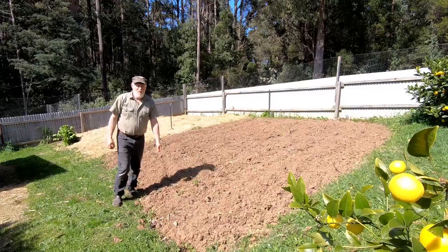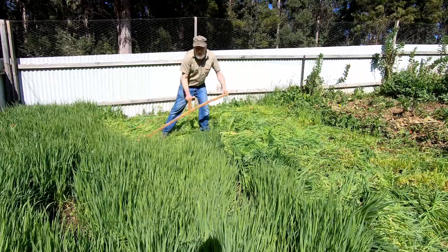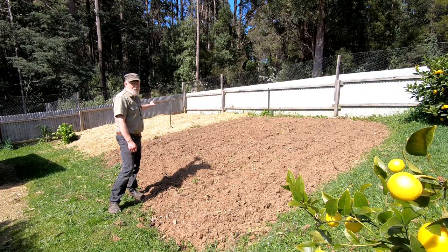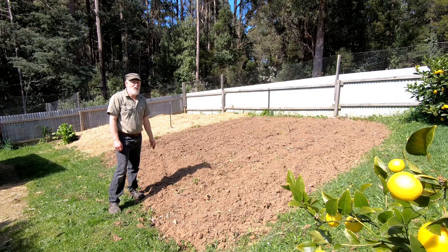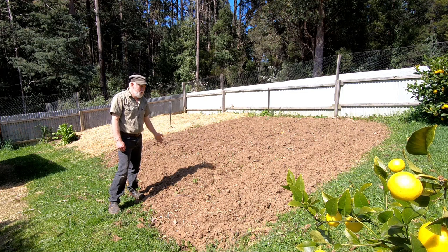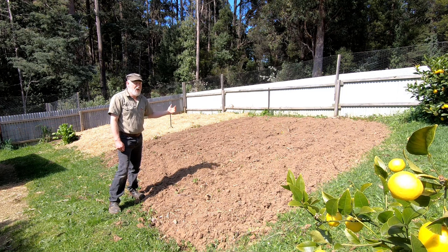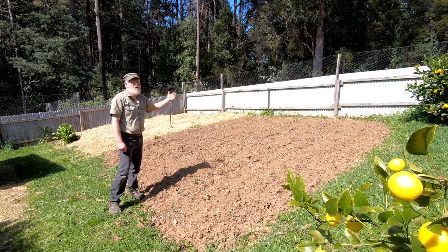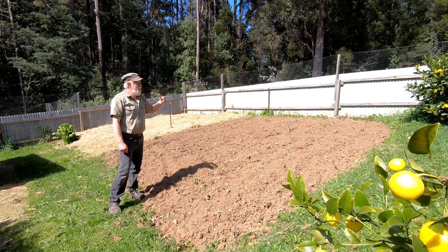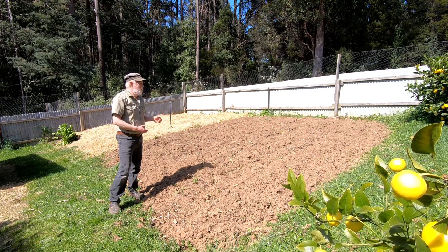Probably the last job of the month was to prepare this section. Many of you may have seen the film where I prepared this area under straw which had been green manure. This section, which had potatoes in it, I just ran the rotary hoe through - it's pretty rough. I won't plant in here until the end of the month; this is where there will be corn and tomatoes. It will sit fallow for a couple of weeks and then I'll hoe it again with the rotary hoe closer to when I intend to plant.